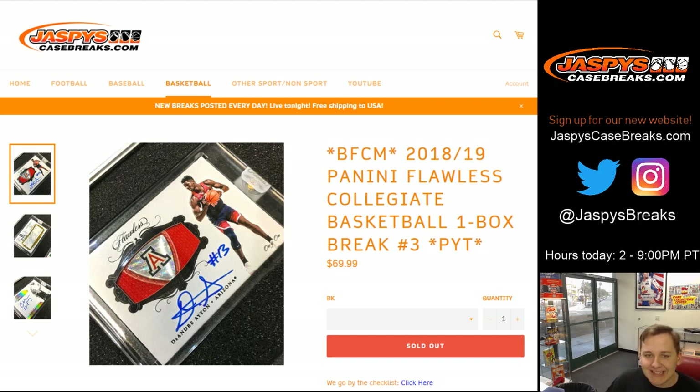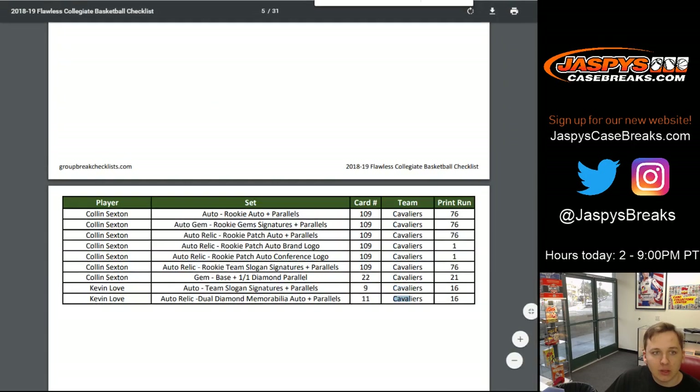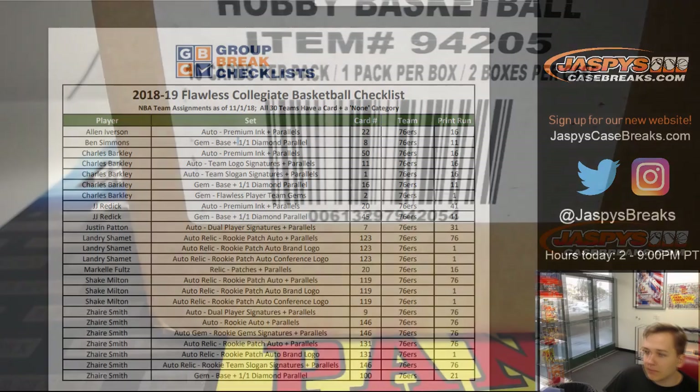How's it going everybody? This is 2018-19 Flawless Collegiate Basketball, one box break, pick your team number three. We're going by the checklist, so checklist in the description for that one.